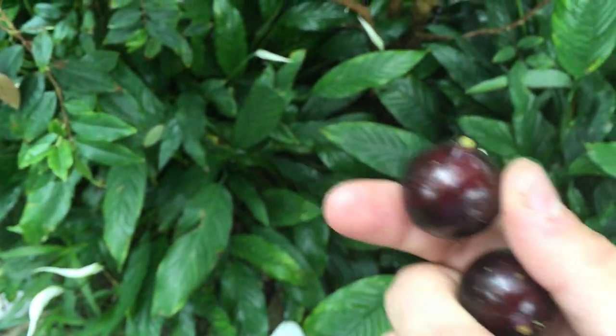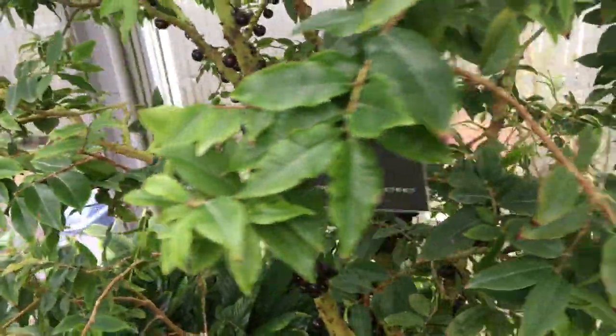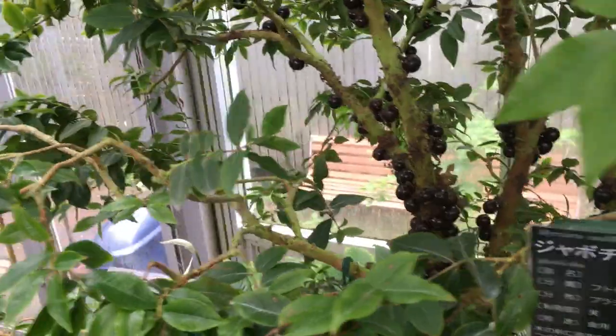They kind of remind me of grapes, but I pop one in my mouth here. It's got a pit, similar to a grape, but it's so good. Cotton candy maybe? I think they're at varying degrees of ripeness and the more ripe you get, obviously the sweeter they are. But I think it almost tastes like cotton candy to me.